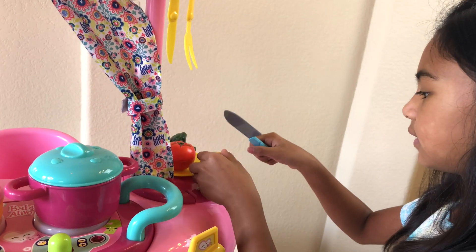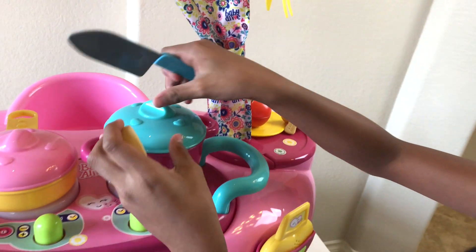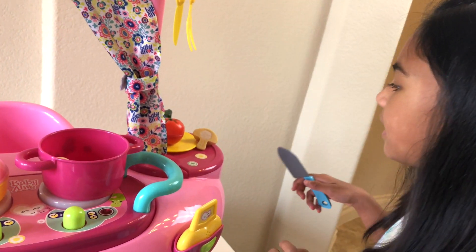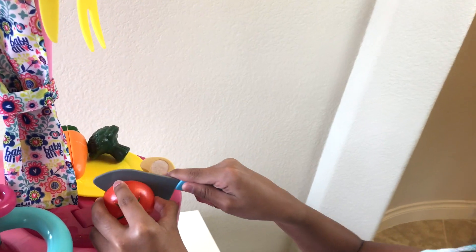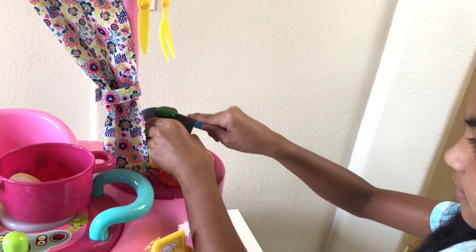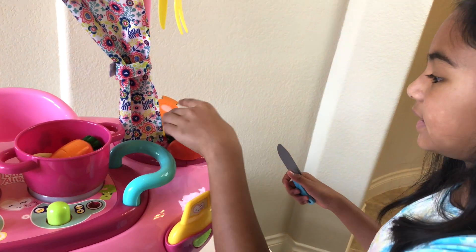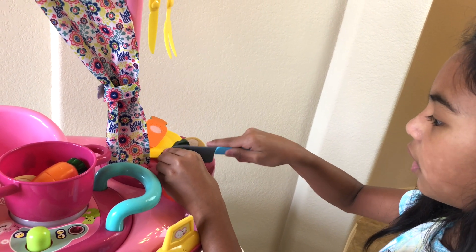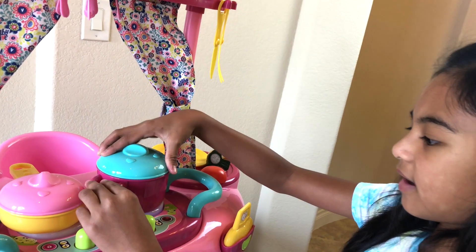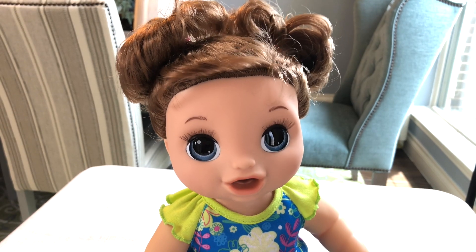Now we're gonna cut some vegetables — nice and healthy. Let's cut a mushroom. We're gonna put half in. Let's put this here so the steam can come out. And then let's get a tomato — different types of vegetables. Oh, carrot! I love carrots. Look at that, yummy! And then broccoli — tiny trees. There you go.